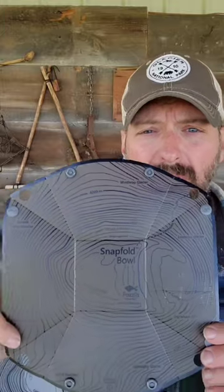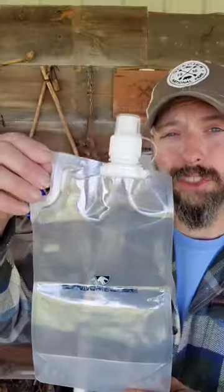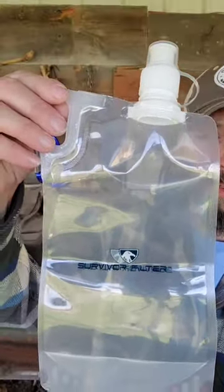I got two Snapform bowls — these are only 1.4 ounces. I can use this like a plate or a cutting board, and it actually snaps together to form a bowl. I also got a Survivor Filter Collapsible Water Bottle and an Alpine Start Instant Coffee.